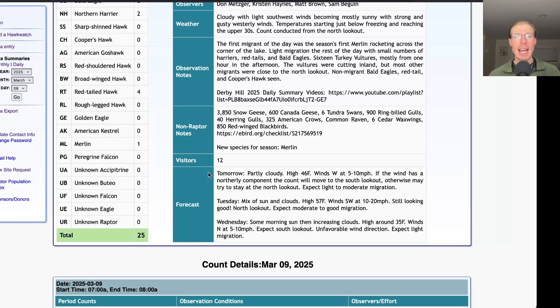Taking a look at the forecast for tomorrow, it's looking partly cloudy with a high in the mid-40s and light westerly winds. I'll probably start out at the north lookout, but if those winds have any northerly component or the flight line seems more inland, I may shift over to the south lookout. Would only expect light, maybe moderate migration — those light winds don't encourage the birds to move much, although there should be thermals with that sunshine.